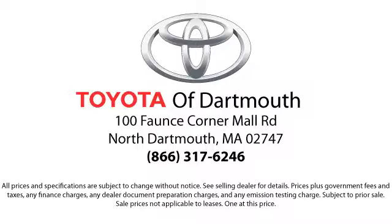At Toyota of Dartmouth, we have the Price Promise which ensures our customers get the right vehicle at the right price, so you don't have to waste your time shopping around or worrying you pay too much. Come visit us today. We're looking forward to meeting you. We're located at 100 Fonts Corner Mall Road off 195 in Dartmouth.